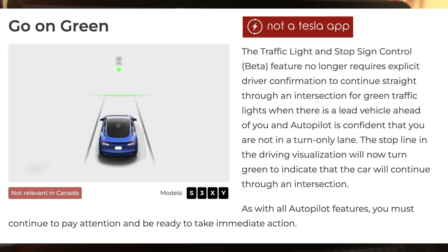Next is 'Go on Green.' The traffic light or stop sign control feature no longer requires explicit driver confirmations to continue straight through an intersection for green traffic lights when there is a lead vehicle ahead of you and Autopilot is confident you are not in a turn-only lane.